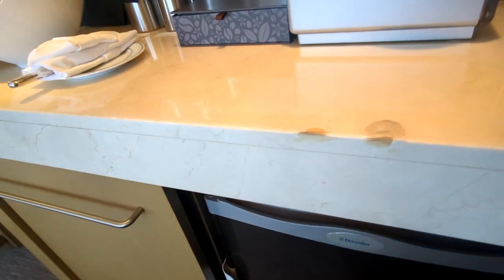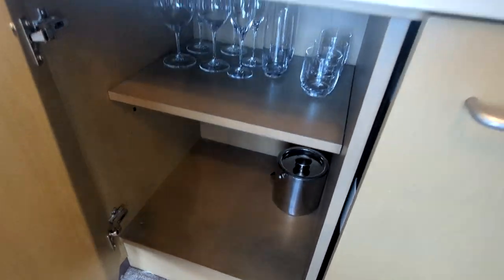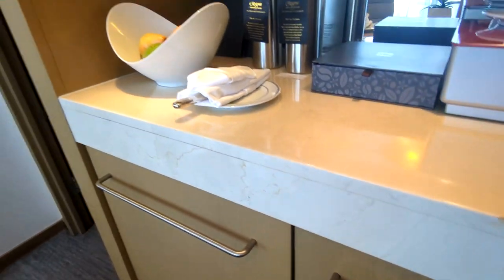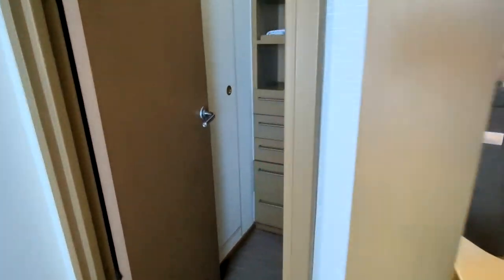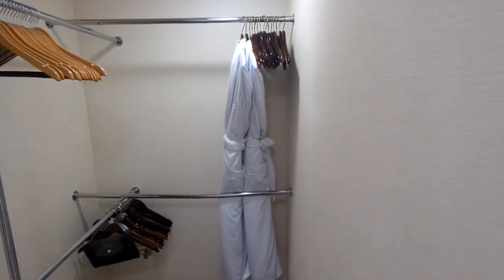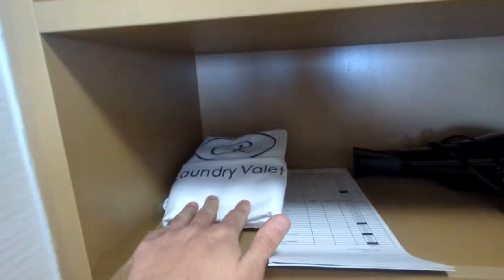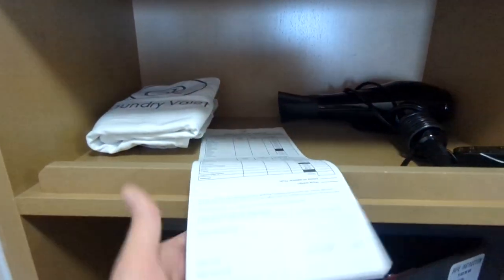Below here you've got your mini-bar fridge, which they will stock with whatever you'd like. You can also fill out a survey beforehand and tell them what bottles of spirits you prefer. You have some glasses, an ice bucket, and over here is your walk-in closet with a lot of storage and a lot of places to hang things — you can always request more hangers if you need them.